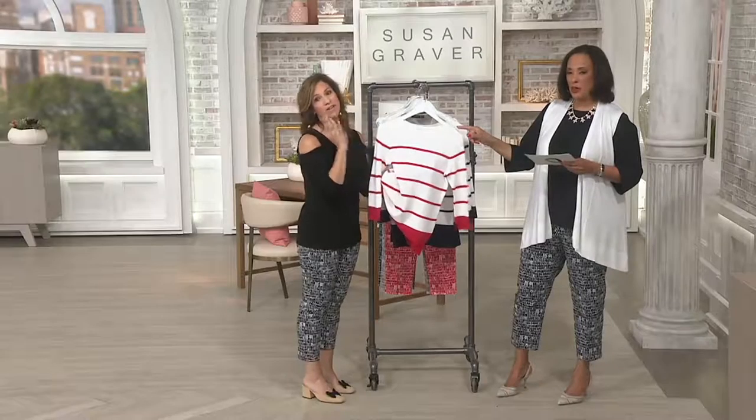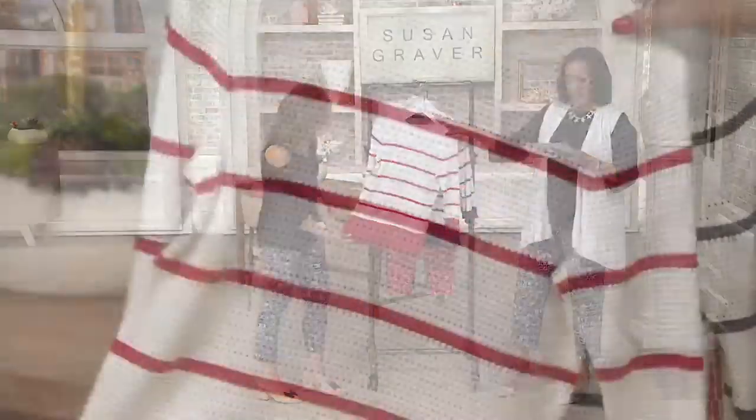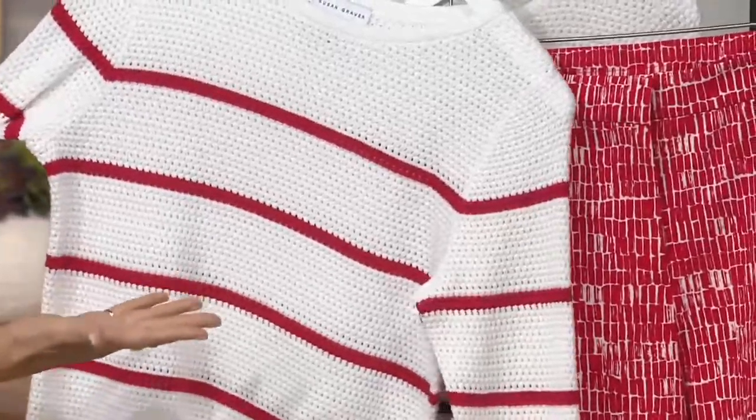Let's show colors really quickly, and then we'll come back and go in really close. The first color is red ivory — how pretty is that? You can do that with our red pants. Look how great that is!